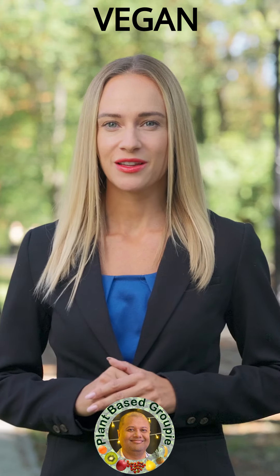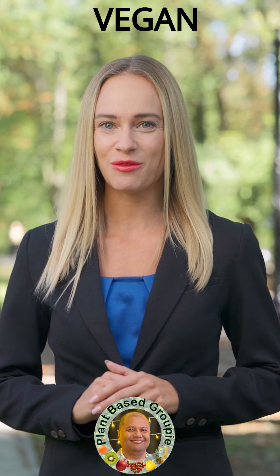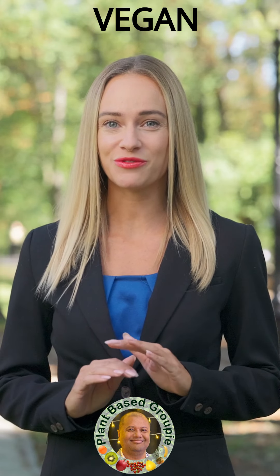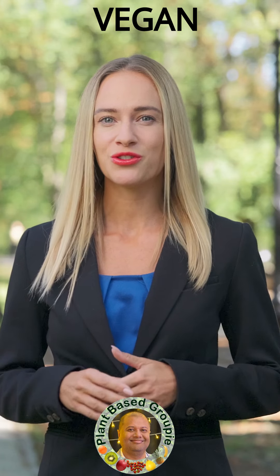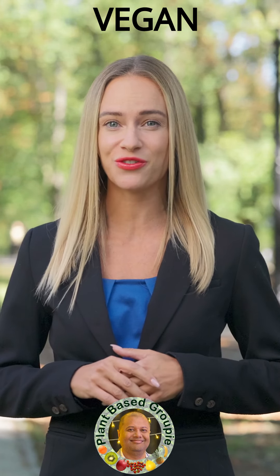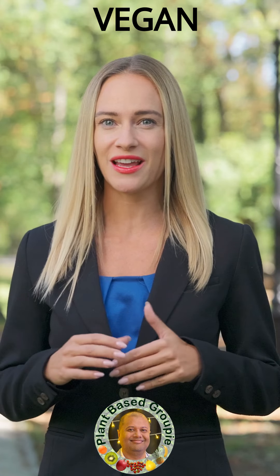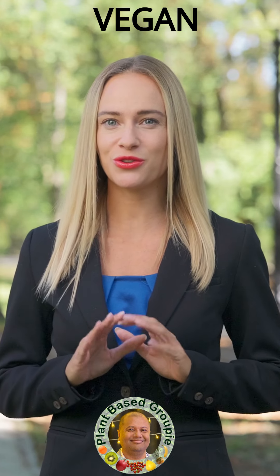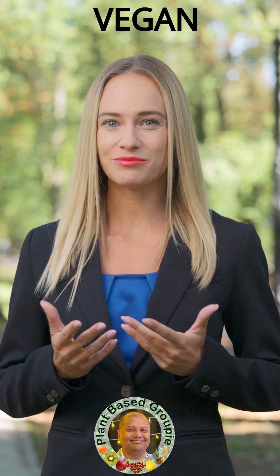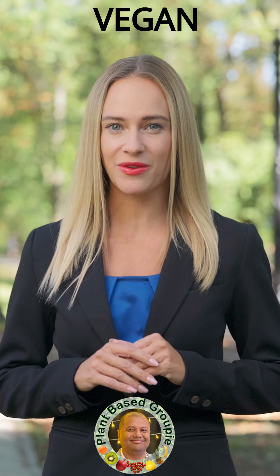Additional strategies: increase plant sterols and stanols by considering foods fortified with them, aiming for two grams per day to help lower LDL cholesterol. Practice stress reduction techniques like meditation, yoga, or deep breathing exercises. Schedule regular health checkups to monitor your cholesterol levels and A1C, and discuss with your doctor if medication might be necessary if lifestyle changes don't sufficiently improve your numbers.